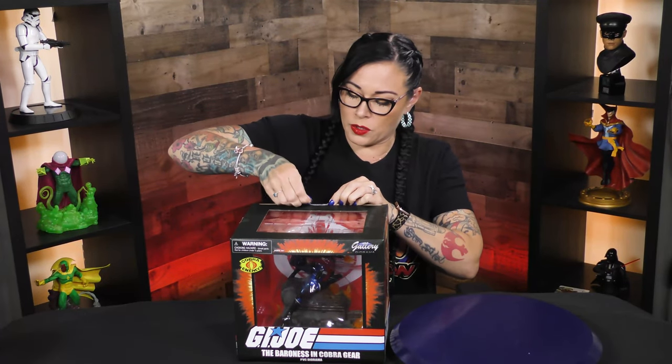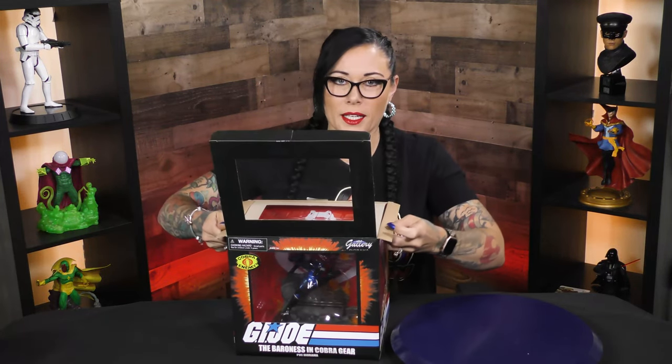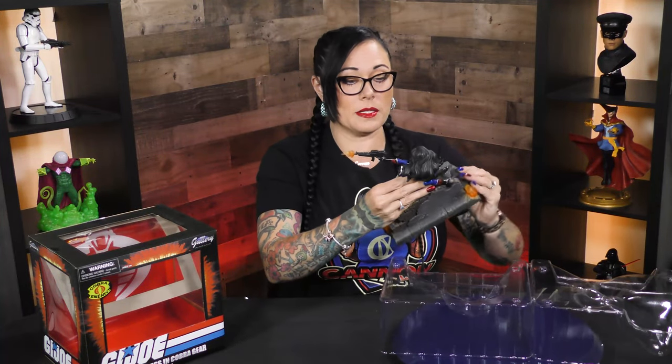It's got this magical Baroness in Cobra gear PVC diorama, one of 3,000. Good luck — may the odds be ever in your favor at Comic-Con this year, because she is amazing. Not just because we look alike, but because she's actually pretty badass. We've covered another version of this, but this variant is top-notch, breathtaking badassery.